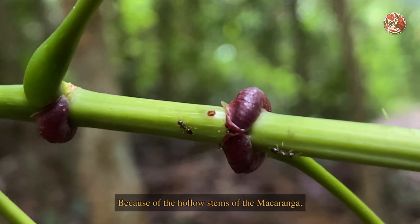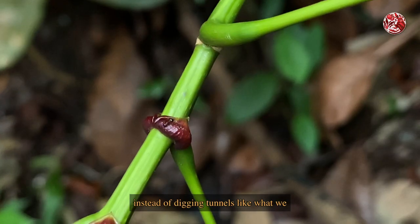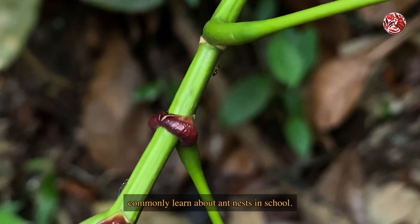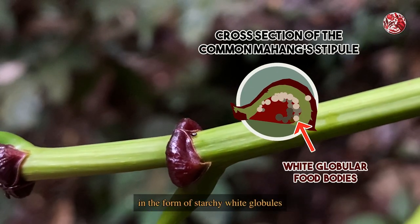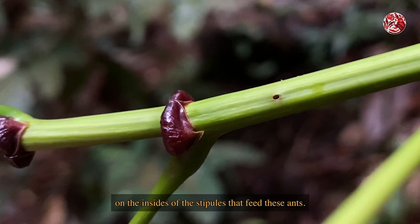Because of the hollow stems of the Macaranga, these ants are able to inhabit the insides of the plant, instead of digging tunnels like what we commonly learn about ant nests in school. But apart from just being an ant shelter, the common mahang produces food bodies in the form of starchy white globules on the insides of the stipules that feed these ants.